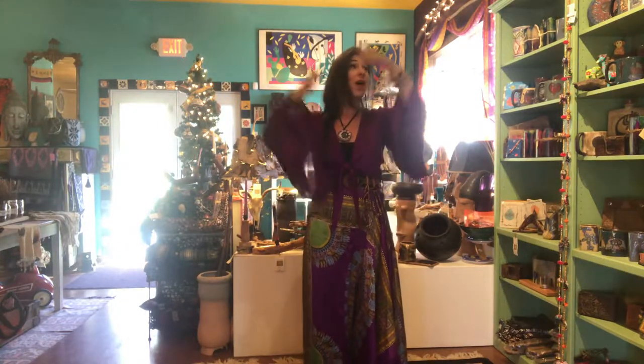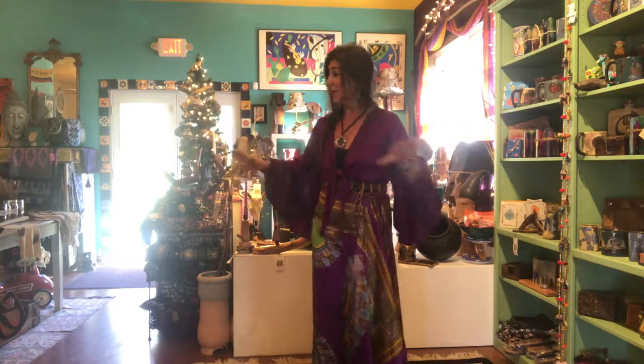Everything here at the Funky Hippie Chic Boutique is comprised of my favorite things. That's how we formed the Boutique — the Funky Hippie Chic Boutique. All of my favorite things are right here in this room, and I'm always wanting to bring you something new. So let's see what we've got.